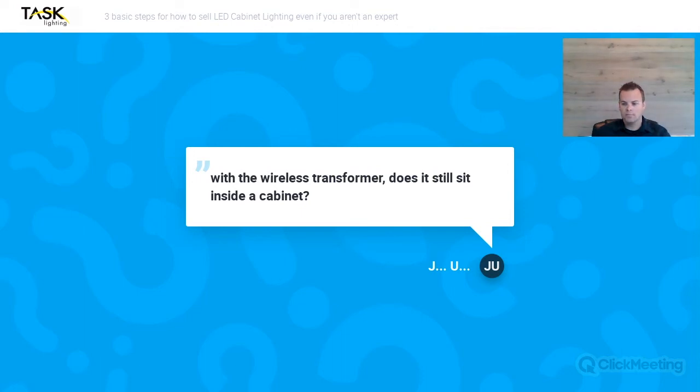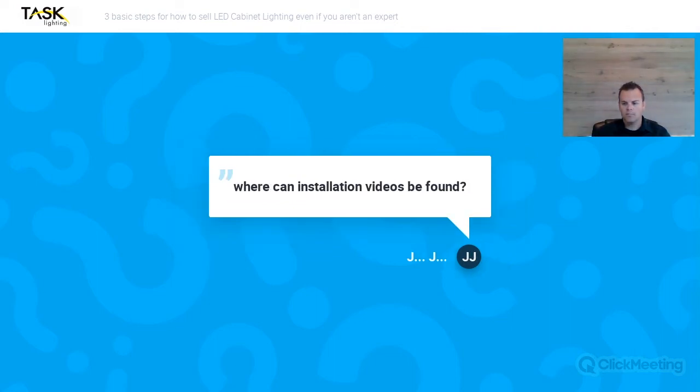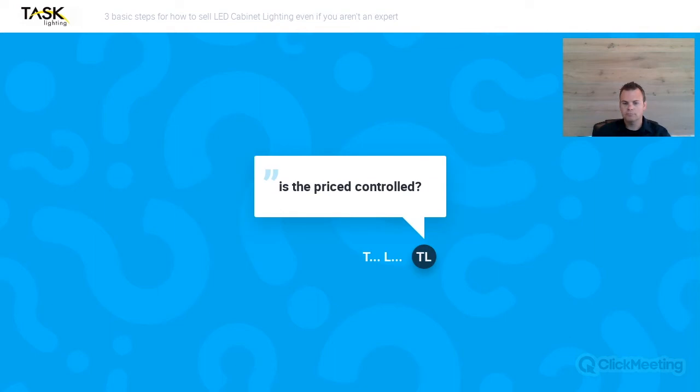If anyone is looking to have a copy of the webinar, you can request that as well. Installation videos can be found at tasklighting.com or at harborresources — there's a Vimeo channel button at the top with the social media tags. Click on the V and it'll open up the Vimeo video page where you can search LED lighting or installation videos and those will pop up. Is the price controlled? Yes, absolutely — you have your dealer cost and what you sell it to your customer for we cannot control, however online pricing is moderated and controlled.